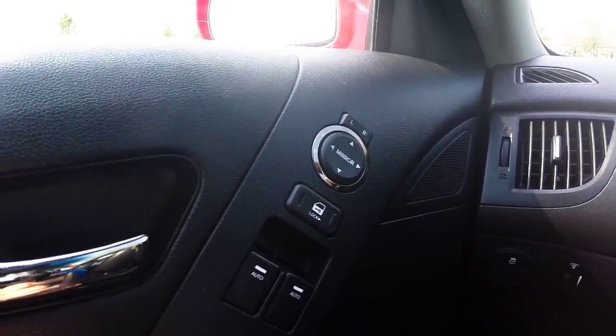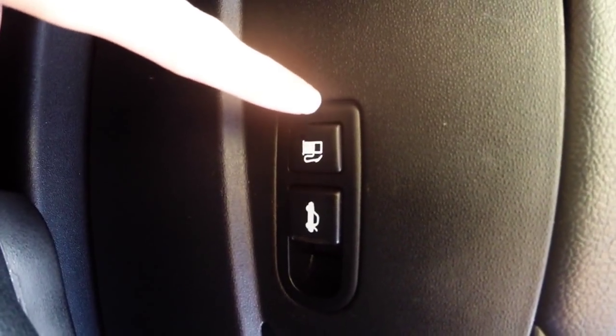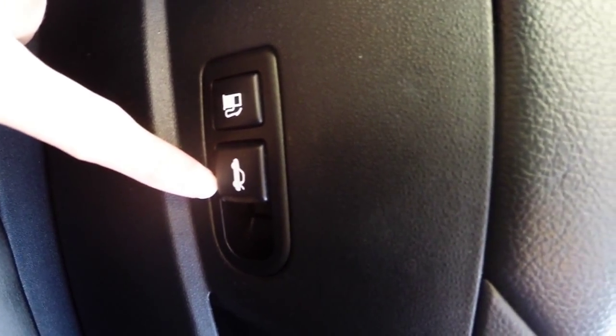Power windows, door locks, and adjustable side view mirrors. You have two buttons on your driver door well for your gas door, as well as your trunk release.